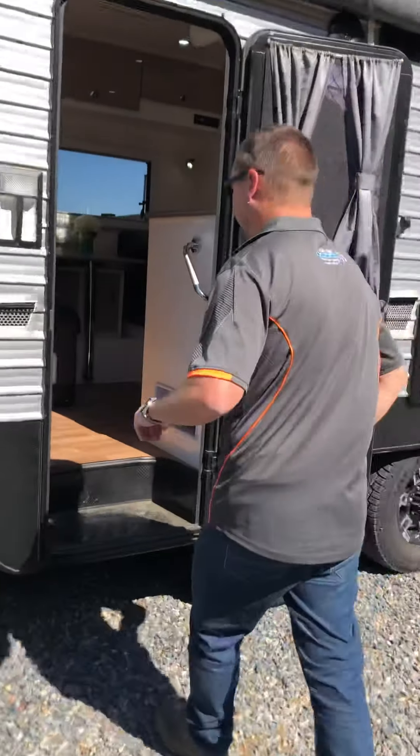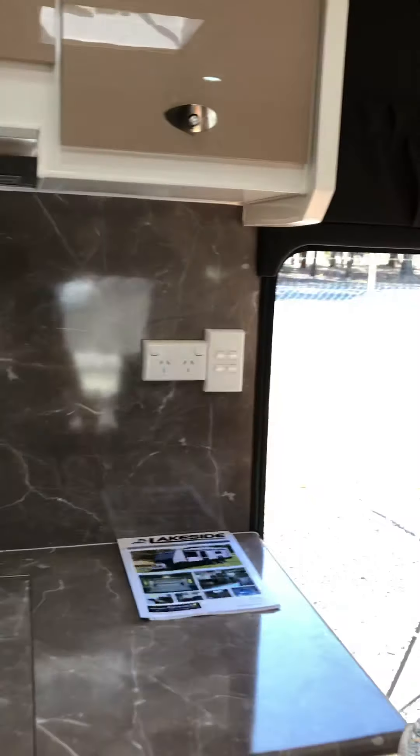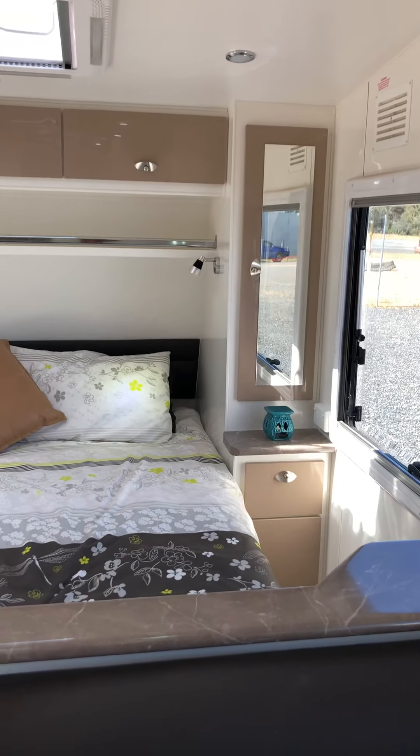Let's have a quick look inside this one. For $51,990 you get all of this: two-door fridge freezer, microwave, full oven, toilet, shower, washing machine, queen size bed with a pillow top mattress, reverse cycle air conditioning, ESC, two water tanks — everything.